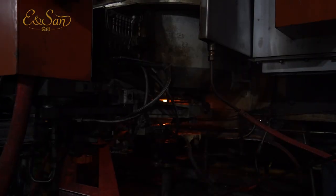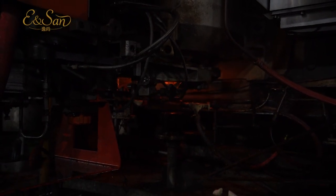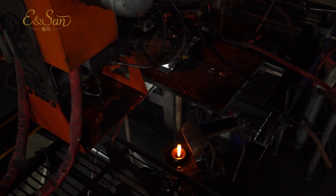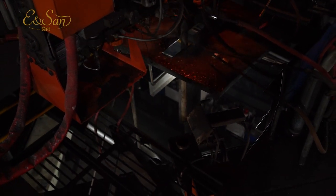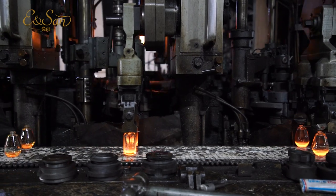Workers then blow or press the liquid glass into molds to give it the shape of bottles by blowing and pressing methods. Glass bottles need to be cooled slowly after molding to avoid internal stresses and cracks. This process is called annealing.